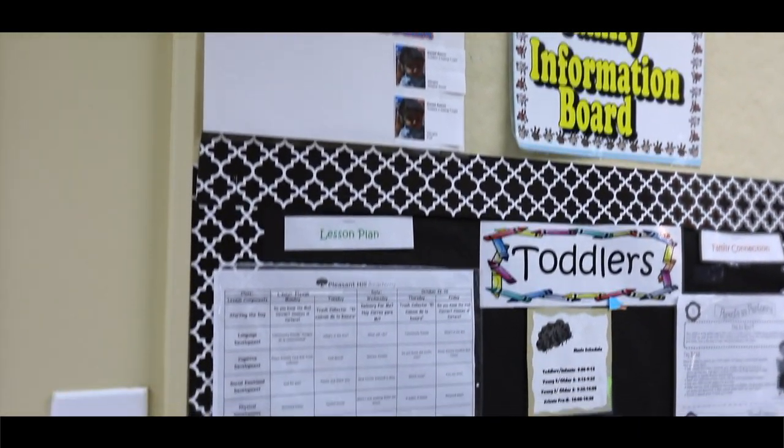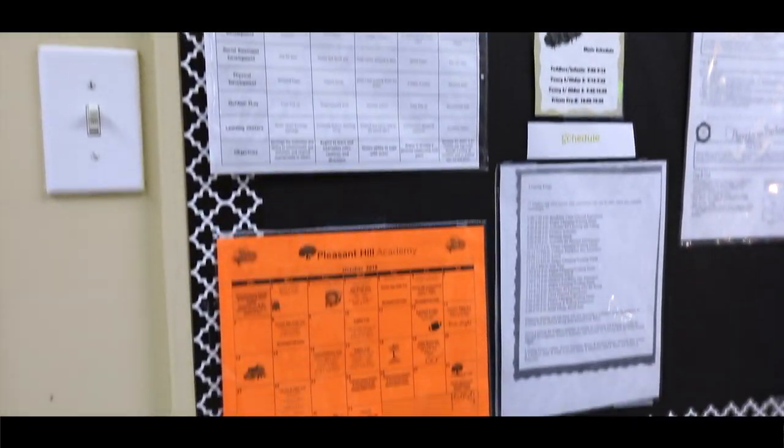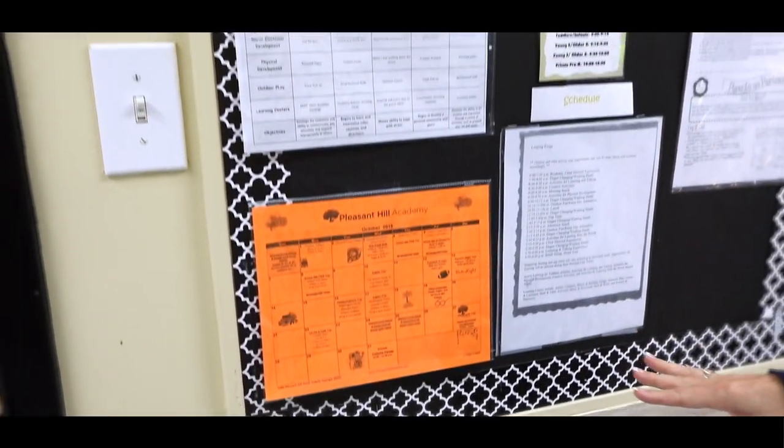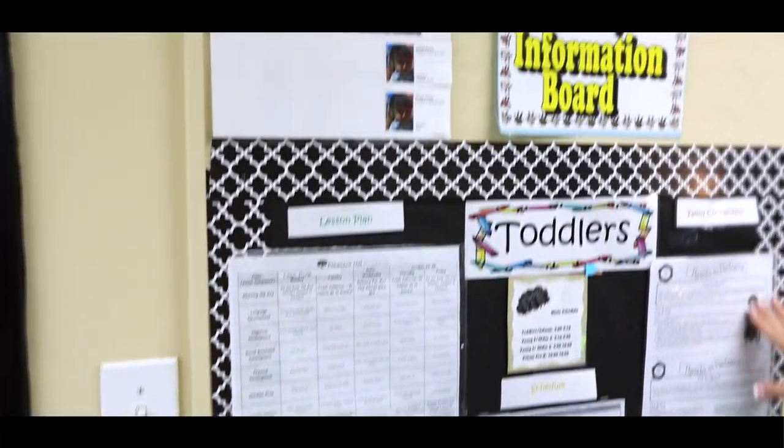In all of our classrooms we do have a parent information board where we're going to have our daily schedules, our lesson plans, the calendar for the month, and then the weekly parent connection.